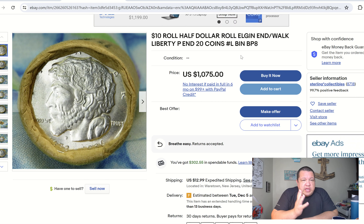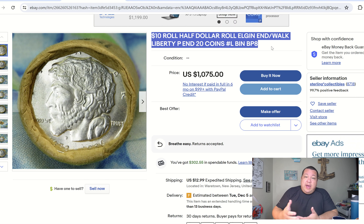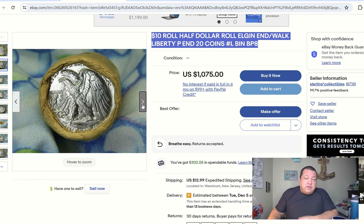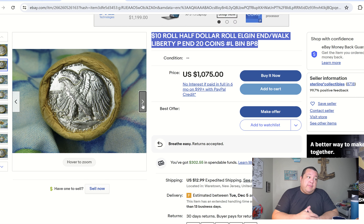Each and every single one of these four lots from Sterling all have really nice early commemorative enders. So what's kind of like the rules of engagement here when we're looking at these things? Because when we're looking at the listing titles — $10 roll, half-dollar roll, Elgin Ender — that's the Elgin commemorative, I believe they're 1936. Walking Liberty P Ender, 20 coins total. When we go to inspect the rolls, the two enders on them are quite impressive, but it kind of makes you wonder what does the rest of the coins in the middle look like? Are there more early commemoratives mixed in there? Could there be other nicer AU/BU quality Walking Liberty half-dollars? Are there Franklin half-dollars? Are there Barbers? What exactly is in the middle of these rolls?